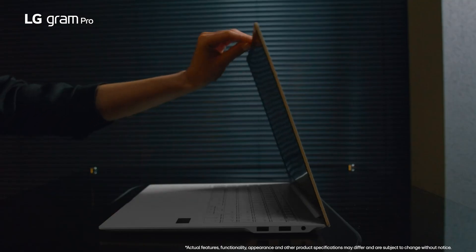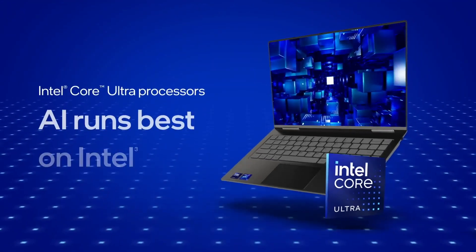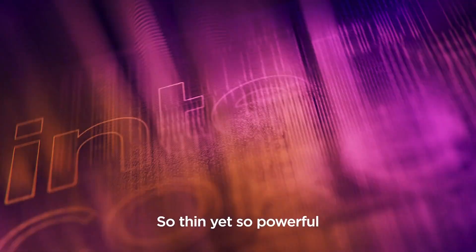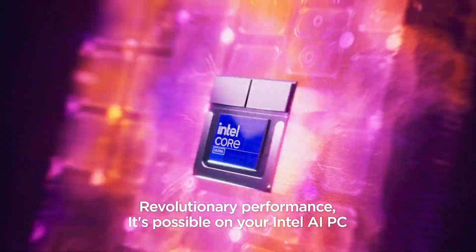This fall, more devices joined the Copilot Plus PC family, featuring Intel's new Core Ultra 200V processors. New power, thermal, and acoustic features help create devices that are incredibly efficient and fast, while improving what it means to use a laptop.